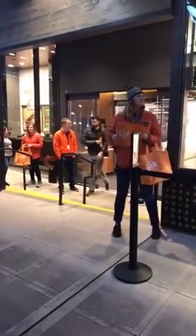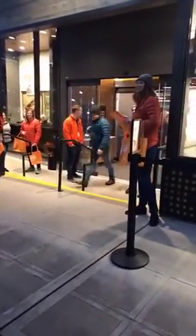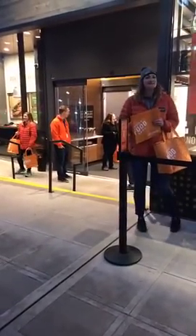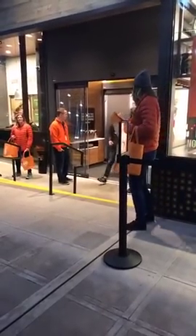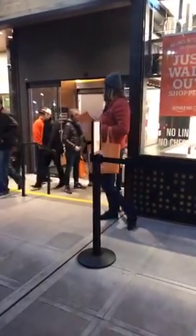Is it open to the public? Yes — we all just got in for the first time. It had been open to Amazon employees as they were testing it as a beta store. But now any person can walk in. You don't have to scan the items — you literally pick up whatever you want and just put it in your bag, and somehow the technology knows what you have.